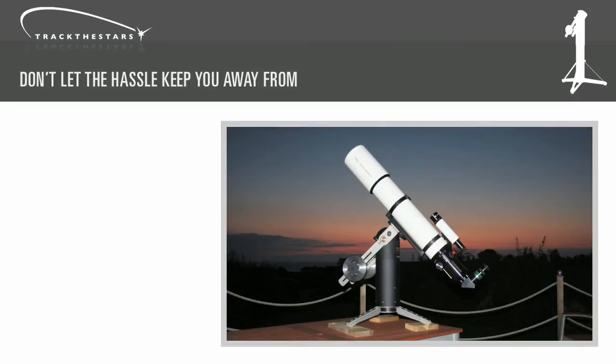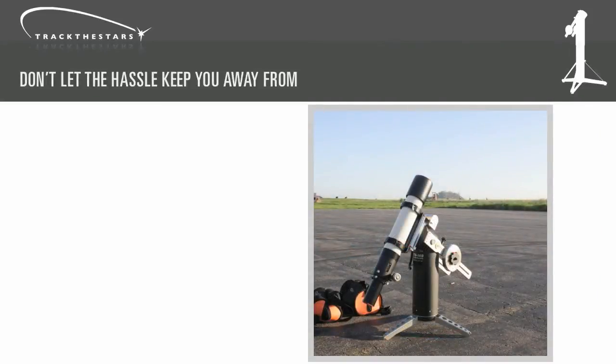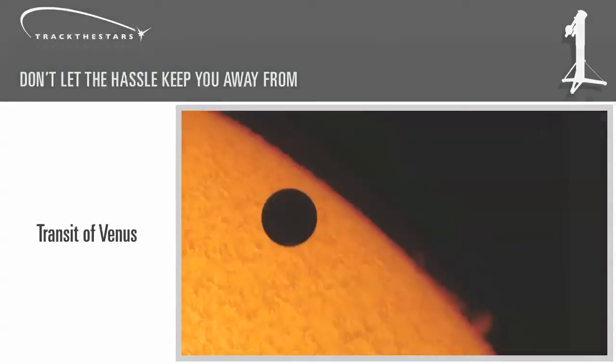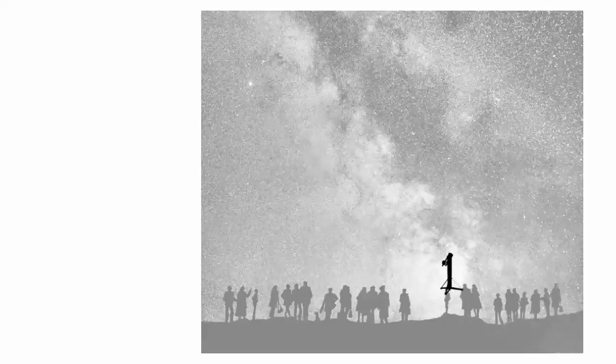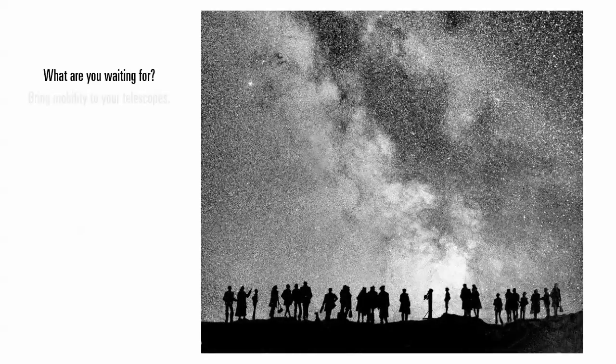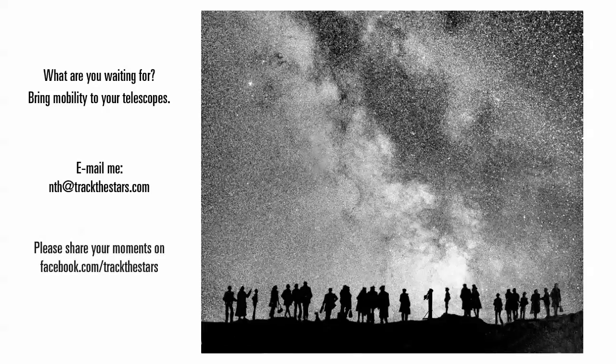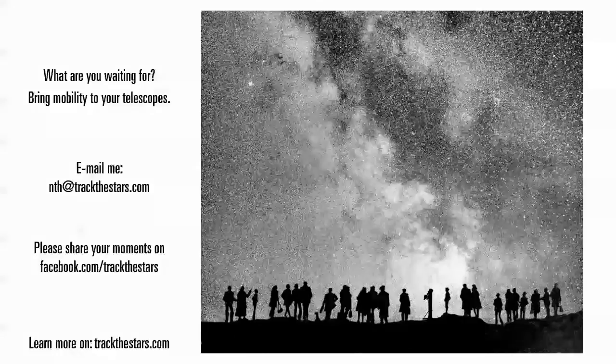So what do you think? Drop me a mail and let me know. Or even better, let me know where you plan to go with your TTS Panther telescope mount. I'll see you next time. Bye.